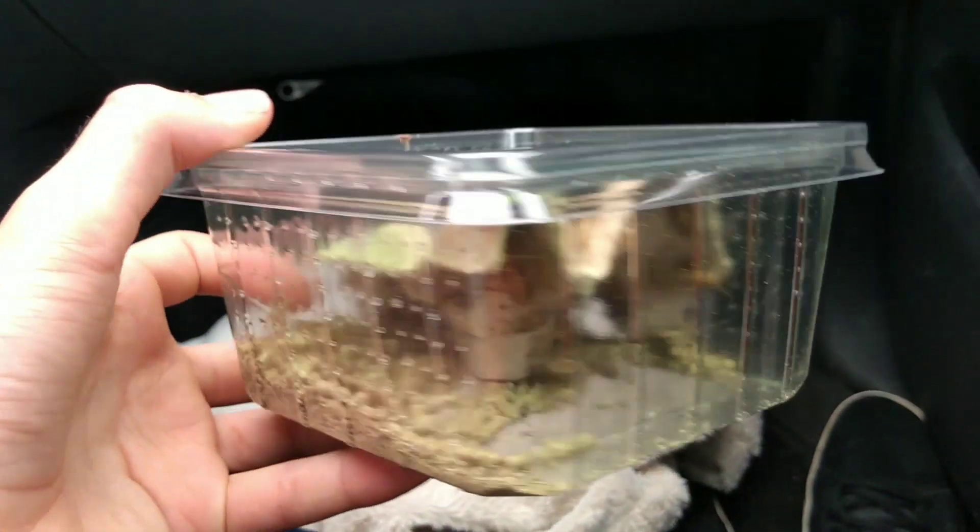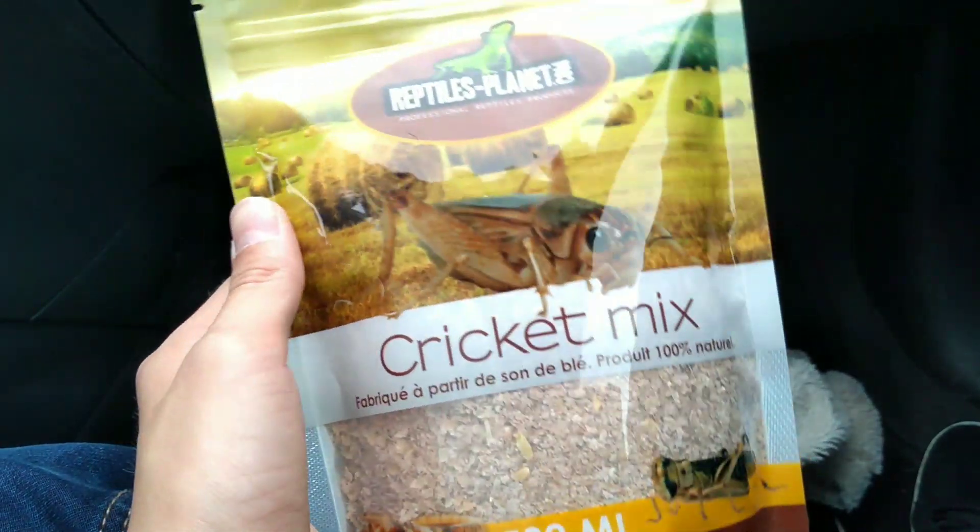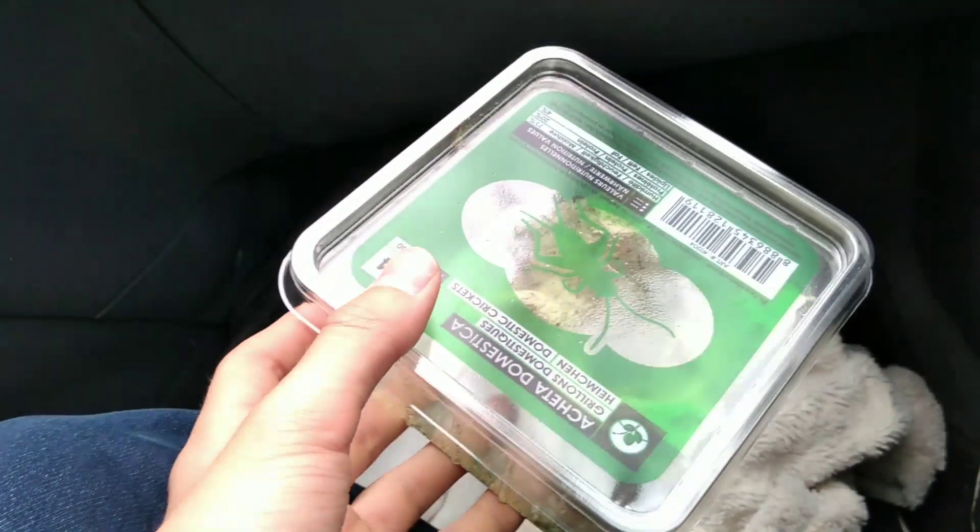That's all for this video, guys. Hope you enjoyed it. So guys, I picked up some crickets and some cricket food so I could feed the lizards. Hope you guys enjoyed this video. Don't forget to like and subscribe. Bye.